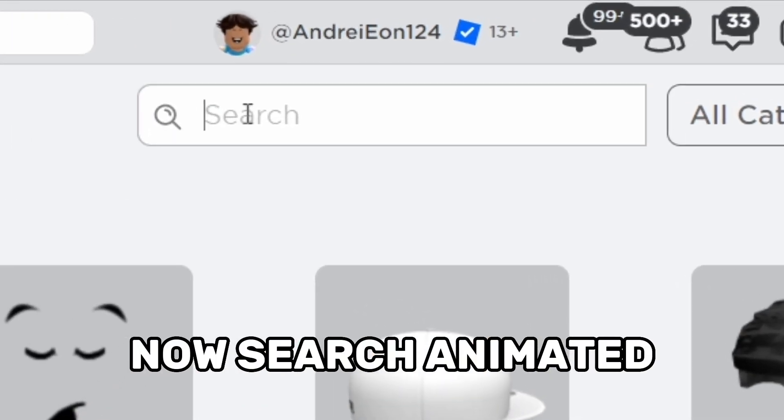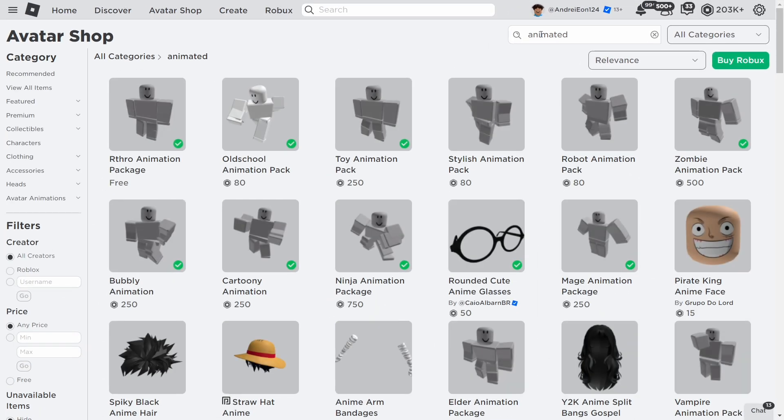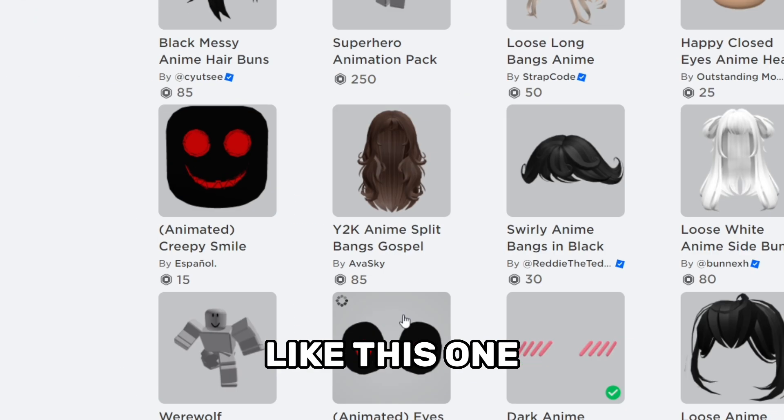Now search 'animated'. You will see a lot of items here, but look for 'animated' in the titles, like this one.